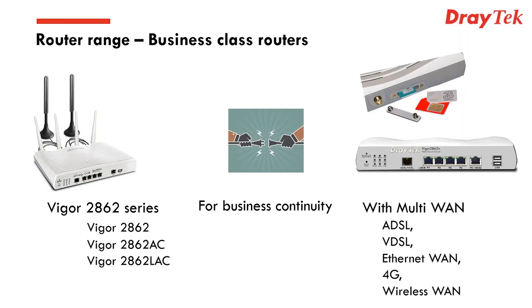Why is business continuity important? Many businesses are completely reliant on the Internet — they're doing e-commerce, they may have various cloud services such as VoIP or hosted servers. The key thing is you've got to have a good, reliable Internet connection. If you haven't got that, these systems simply don't work.